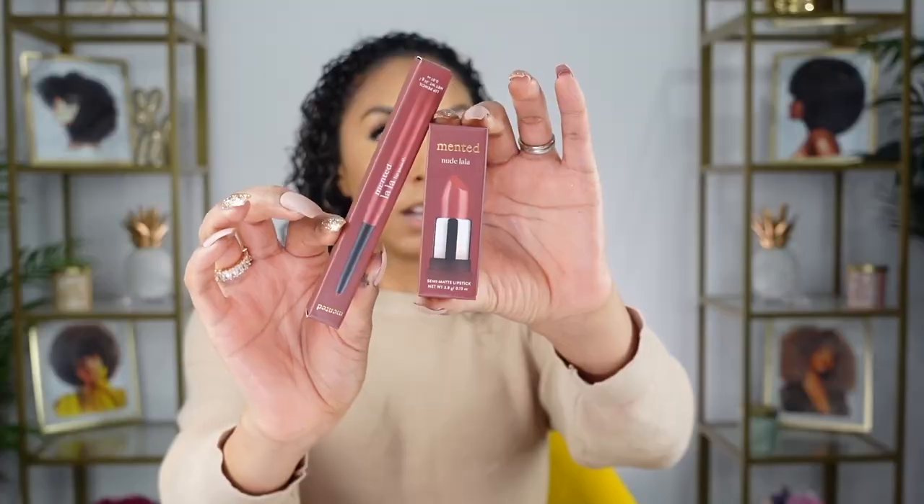Now let's get the lips popping. I got two items from Minted, also a black-owned brand — the Minted Nude Lala lip gloss and the Lala Lip Pencil. I really had to get it because my mom is obsessed with lip liners and she always goes 'Lala' when she's happy, so shout out to my mommy. It went on so smooth. I love this color.